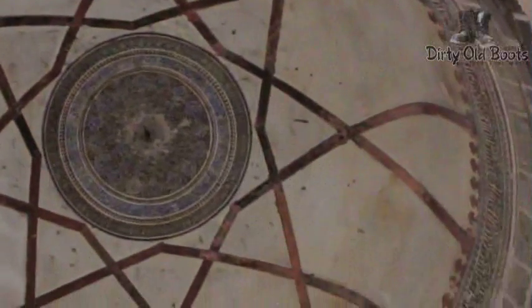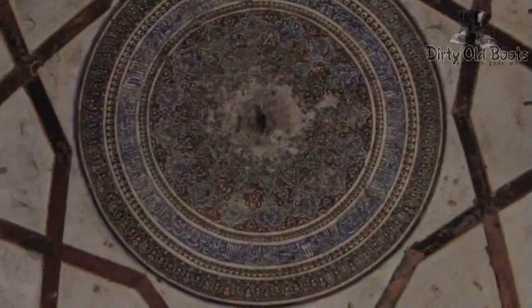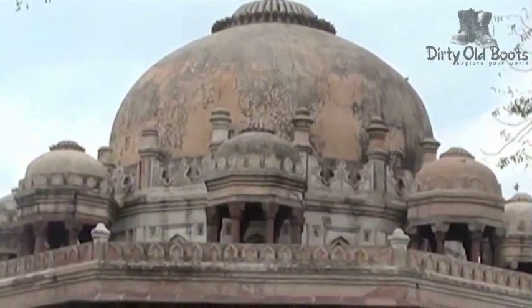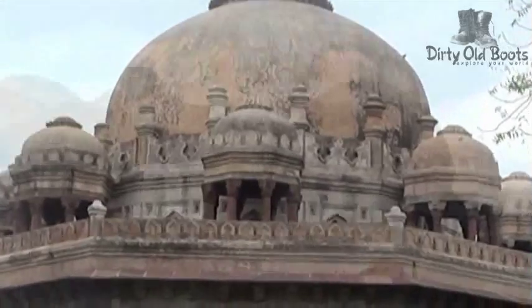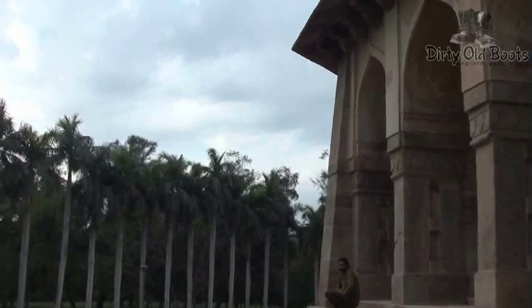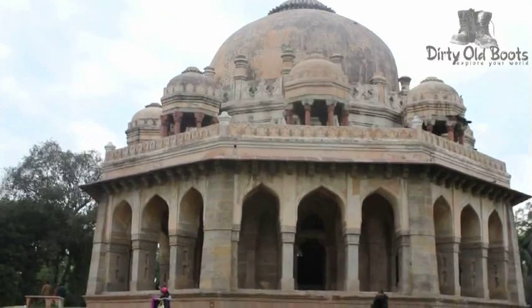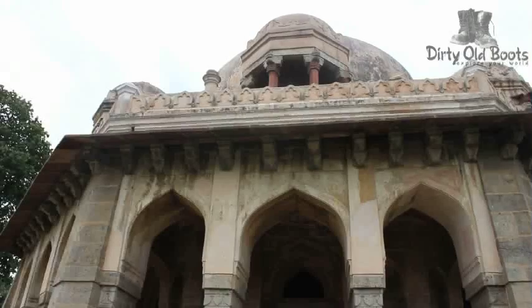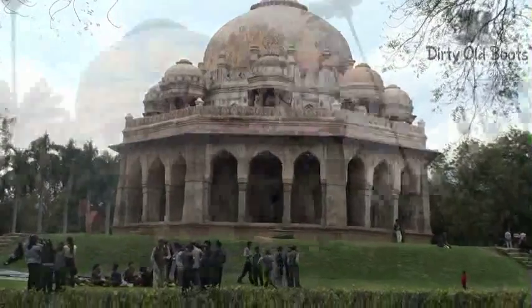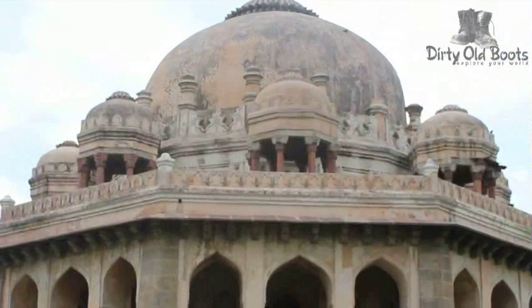The tomb is beautifully ornamented and some of the original colored plasterwork is still visible. It has a fuller dome on a raised seat surrounded by chhatris. The width of each of the octagonal faces of the arcade is 10 meters, equivalent to the height that includes the base and the corner pinnacles. Each face is pierced by three arched openings with overhanging eaves supported by stone corbels, bordered by inclined columns at each corner.